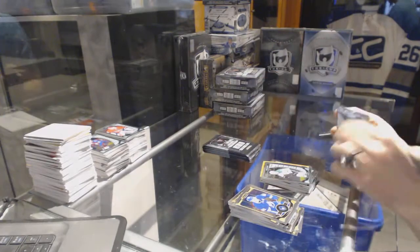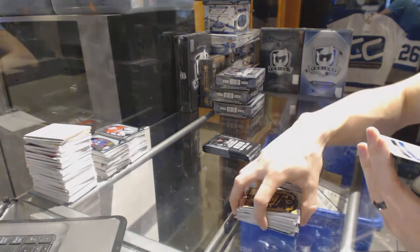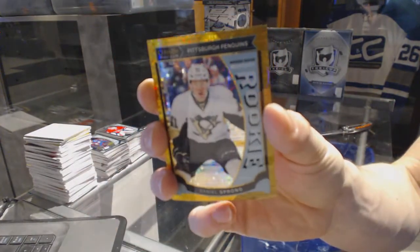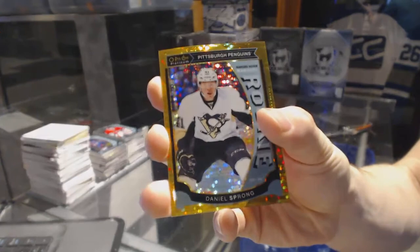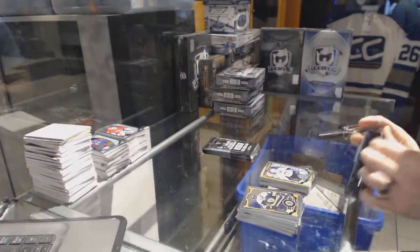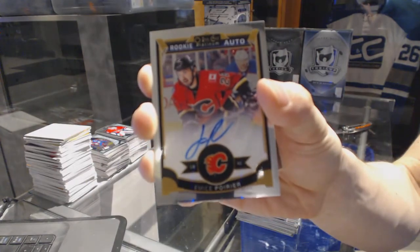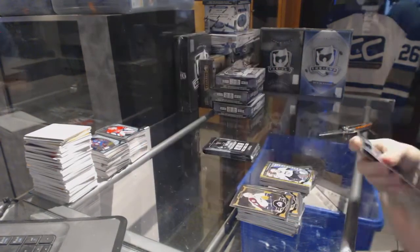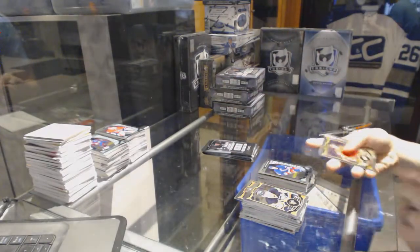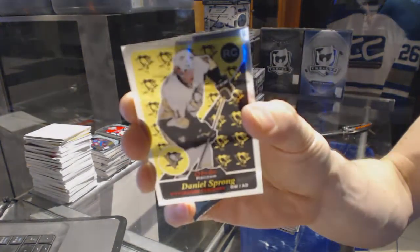And a marquee rookie for the Stars, Devin Shore. We've got a marquee rookie seismic gold parallel number 35 of 50 for the Pittsburgh Penguins, Daniel Sprong — 35 of 50 for the Penguins. Rookie autograph for the Calgary Flames, Emile Poirier. Marquee rookie for the Rangers, Oscar Lindbergh. We've got a retro rookie for the Pittsburgh Penguins, Daniel Sprong.